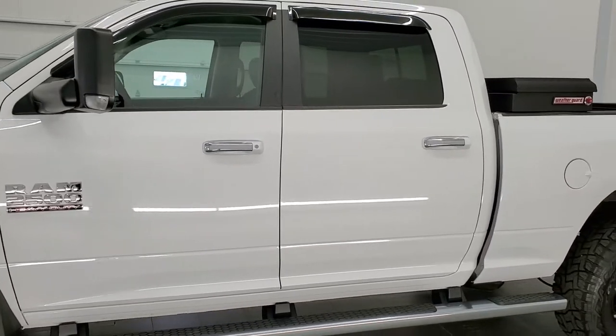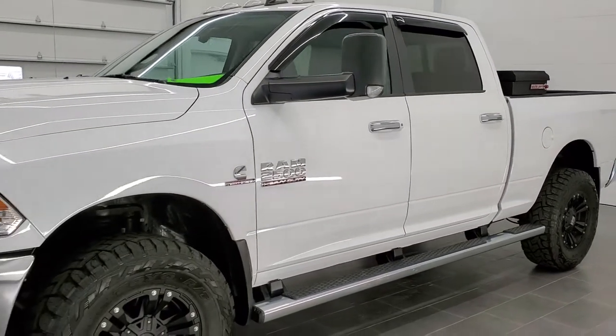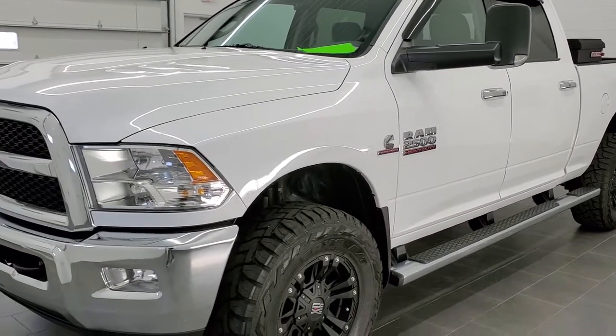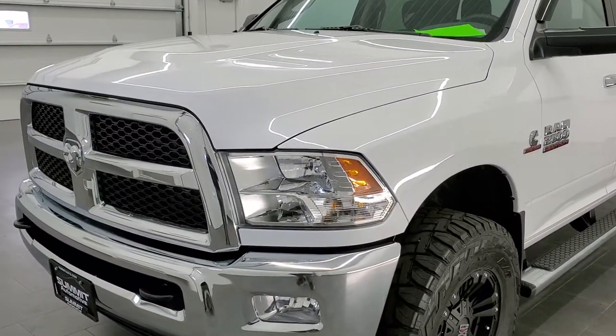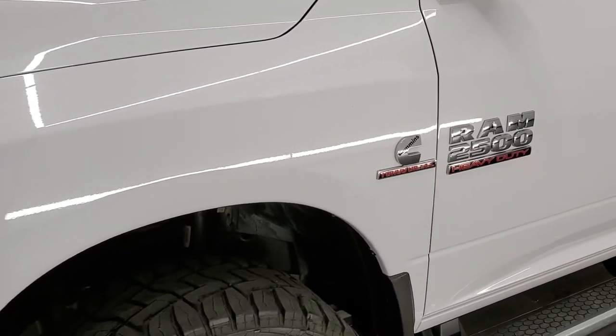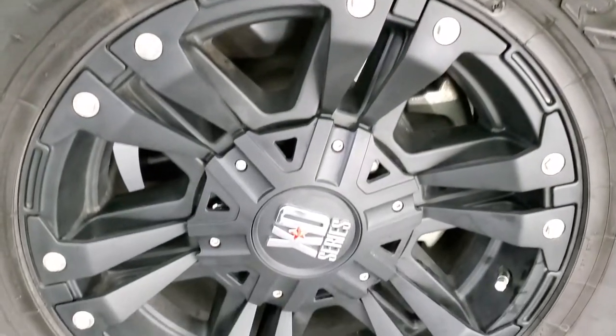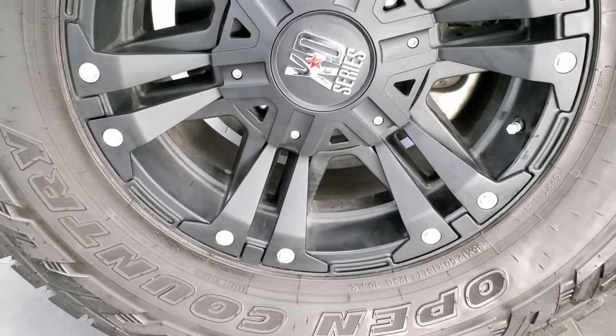Bright white is the color. We shoot all of our videos in 1080p 60 frames per second, so if you have HD capabilities on your computer, tablet, or smartphone device, turn them on right now because it is definitely your best way to check out the quality and condition of the vehicle before seeing it in person. In the upper right-hand part of your screen is a link to our website.